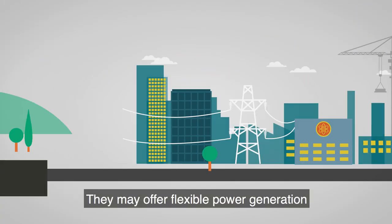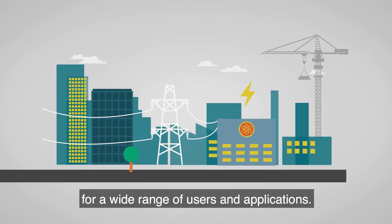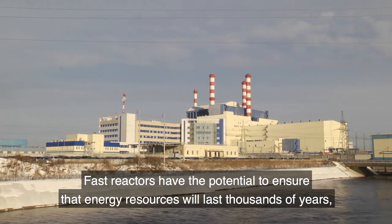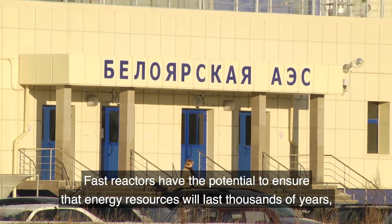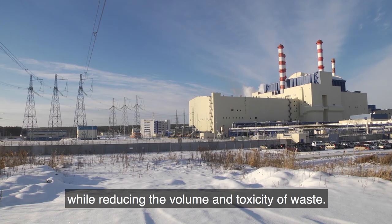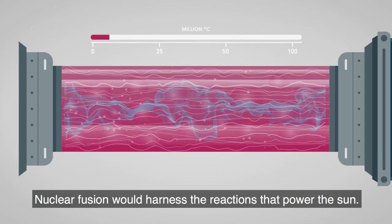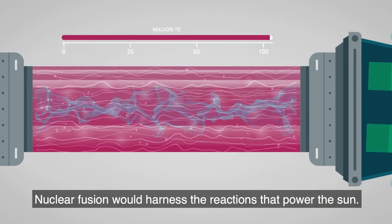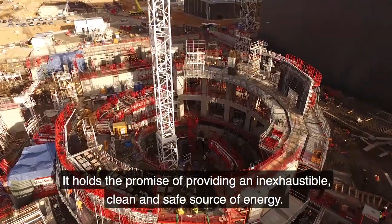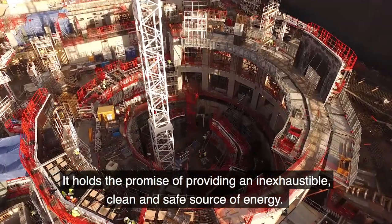SMRs may offer flexible power generation for a wide range of users and applications. Fast reactors have the potential to ensure that energy resources will last thousands of years, while reducing the volume and toxicity of waste. Nuclear fusion would harness the reactions that power the sun. It holds the promise of providing an inexhaustible, clean and safe source of energy.